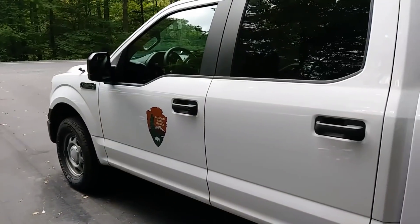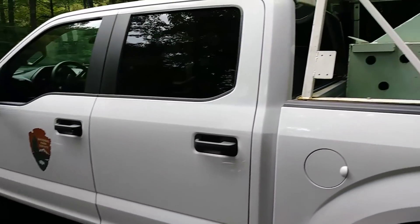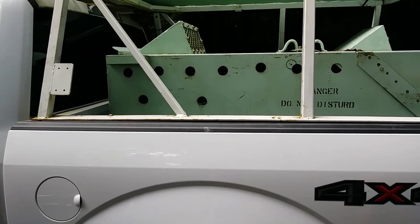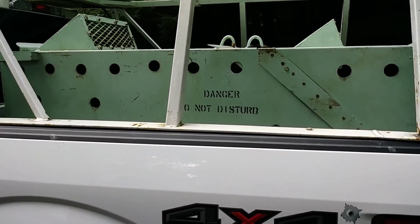We're here in the parking lot and here's a ranger's truck — he's got a cage back here that says 'Danger, Do Not Disturb.' You might know this road is the one you take from Townsend out to Cades Cove. About halfway in there's a parking lot, and this is where you park to take the Old Schoolhouse Gap Trail to this hidden gem in the Great Smoky Mountains National Park.